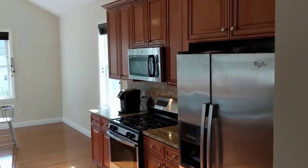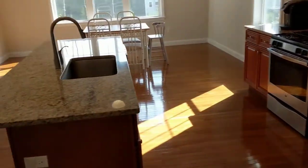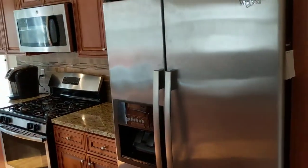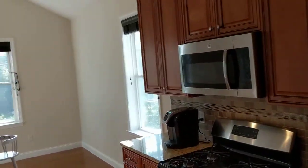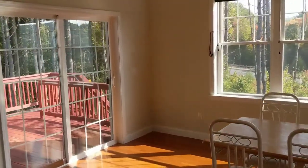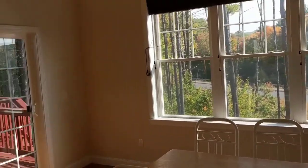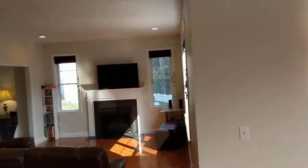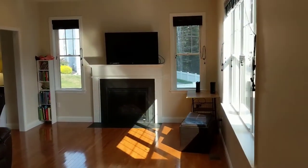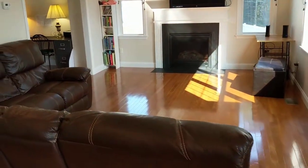And then it leads to this gorgeous kitchen. Again, hardwood floor, granite center island, stainless steel appliances, tile backsplash. It opens to this very sunny vaulted eating area which has sliders to a private deck. Just look how the sunshine comes into the space — it makes it very pleasant. And then it continues, opening to this beautiful family room with fireplace and more windows, a very sunny welcoming area.